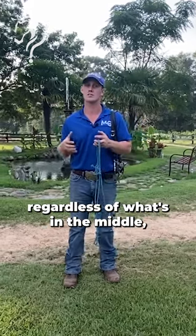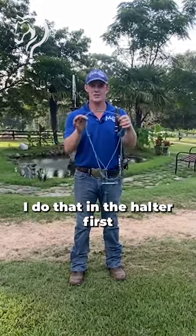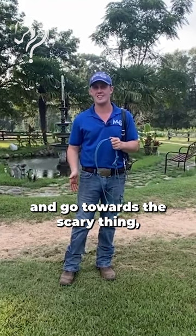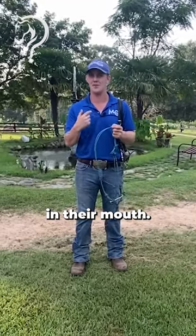Basically get it where I want it to go from point A to point B, regardless of what's in the middle — whether it's mud, obstacles, or something scary. I do that in the halter first, because any conversation I'm going to have about 'hey, bring me your face in, go towards the scary thing' — I find it to be kinder to have it on their face than in their mouth.